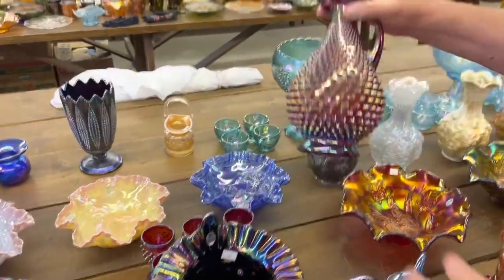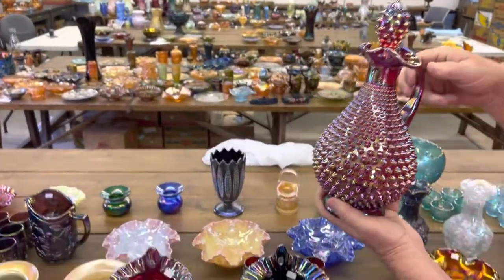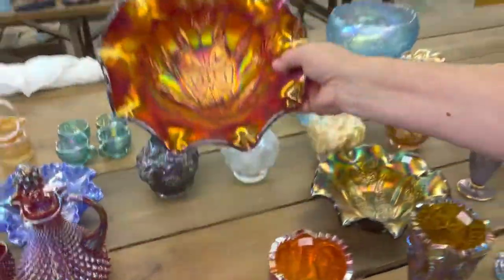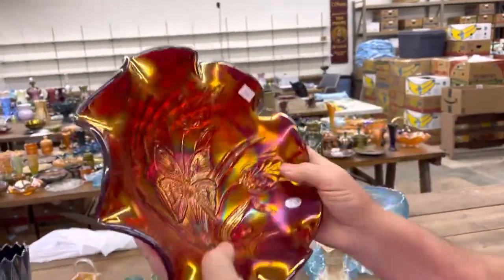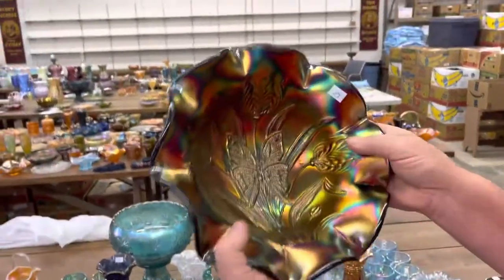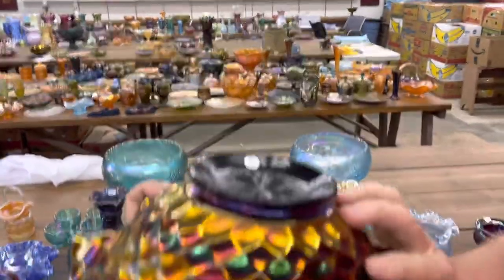This is a Fenton large hobnail decanter set — you get the hobnail decanter and six wines with it. Very pretty set, pretty red. Here's a butterfly and tulip bowl in red — these are made by Fenton. And here is the purple one — there's a Fenton sticker on it; I think we called it black amethyst.